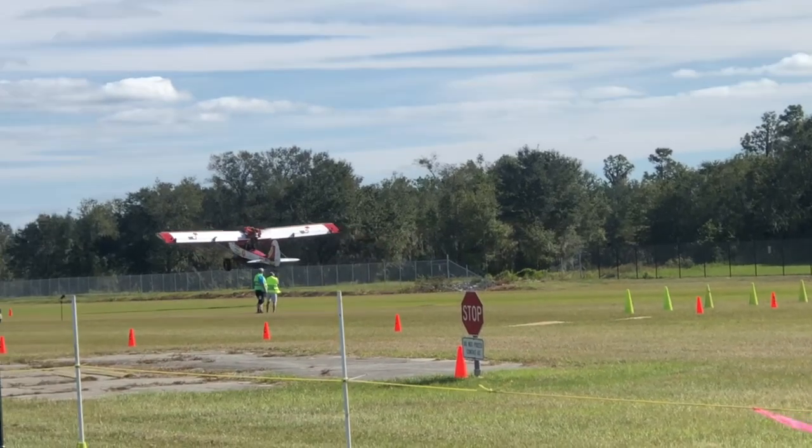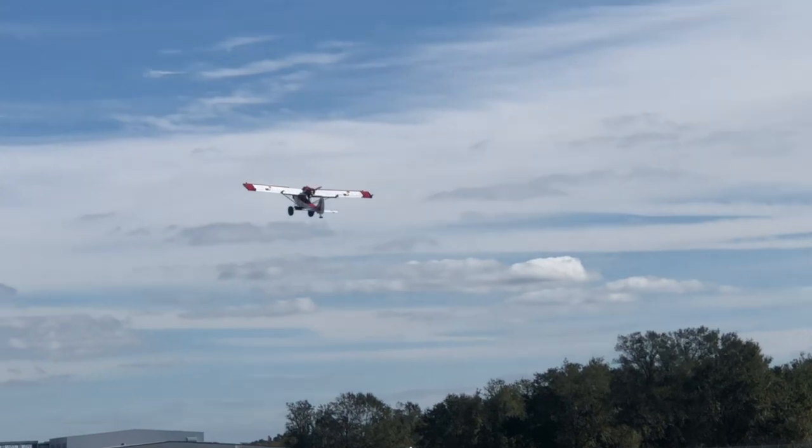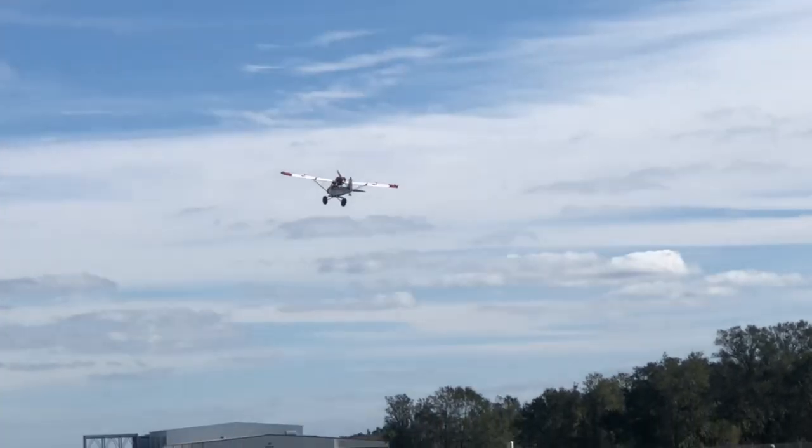My performance is more in line with the stock cubs, but I'm enjoying myself immensely and enjoy the videos that I post up here with a little narration.